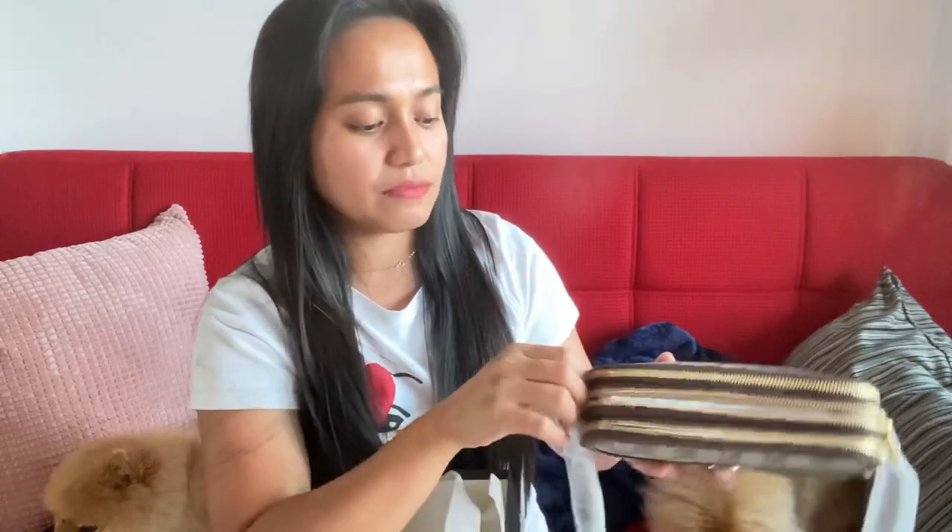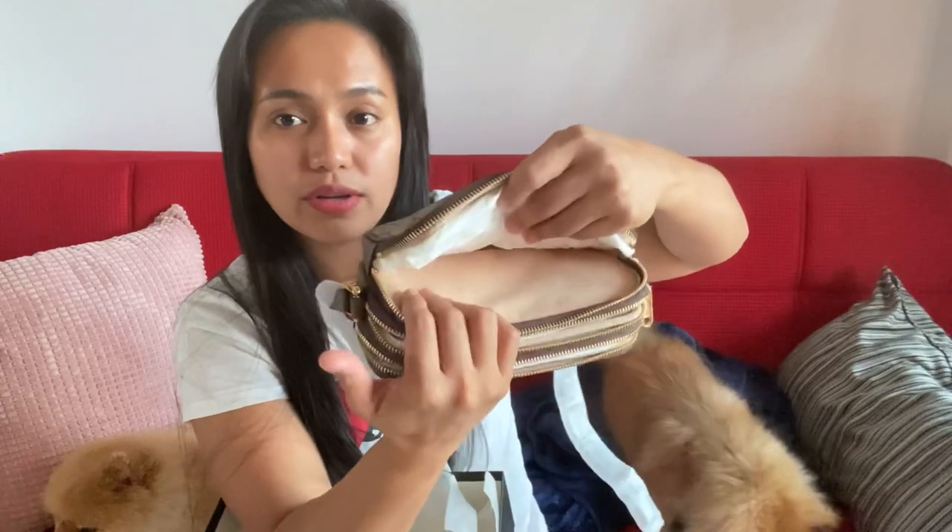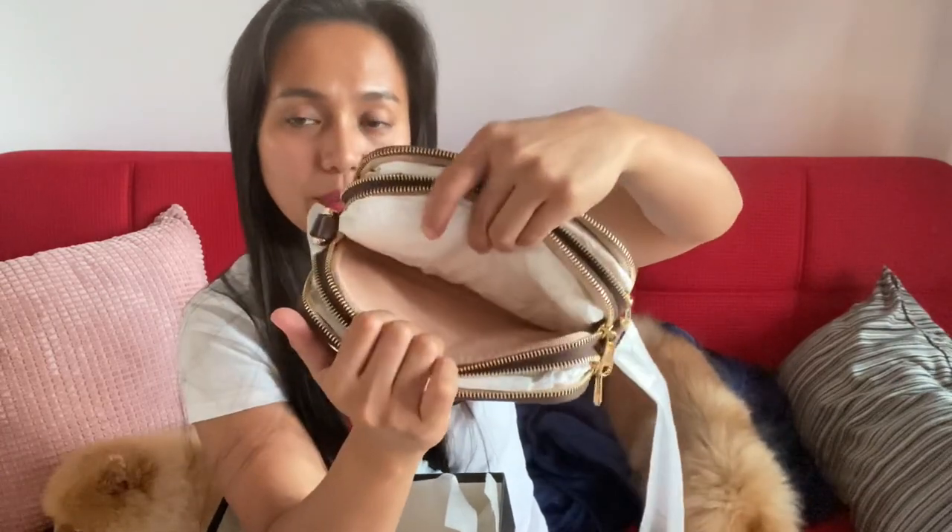Inside, this bag is very spacious. You have two card slots. Be careful not to put uncapped ball pens, lipstick, or similar items inside — make sure they are always secured, because the interior is cream color.